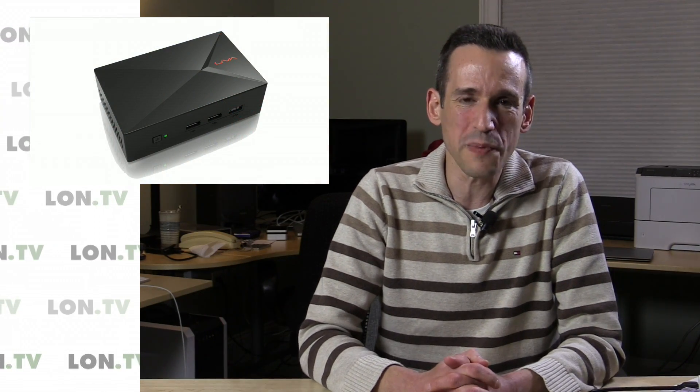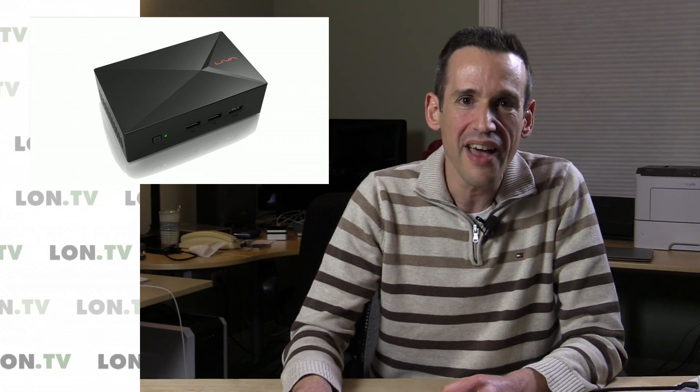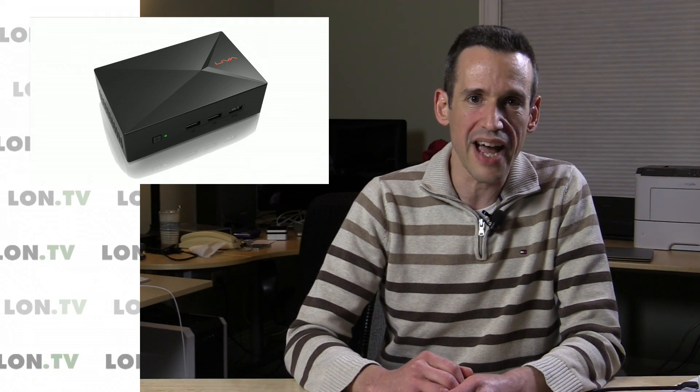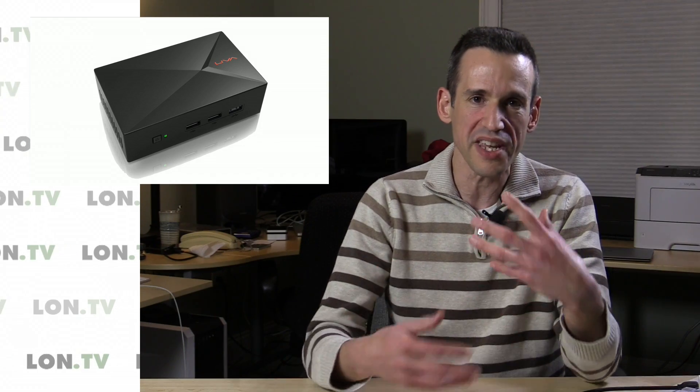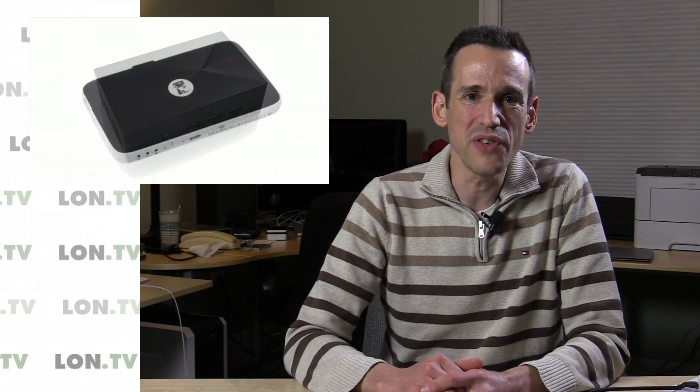I also got this Leva X PC — I just shot the review earlier today, so that'll probably be up on Monday or Tuesday. It's basically similar hardware to the Gigabyte bricks that we spent a lot of time with, except this one comes pre-configured with RAM and storage, so it's a little bit easier to get into.